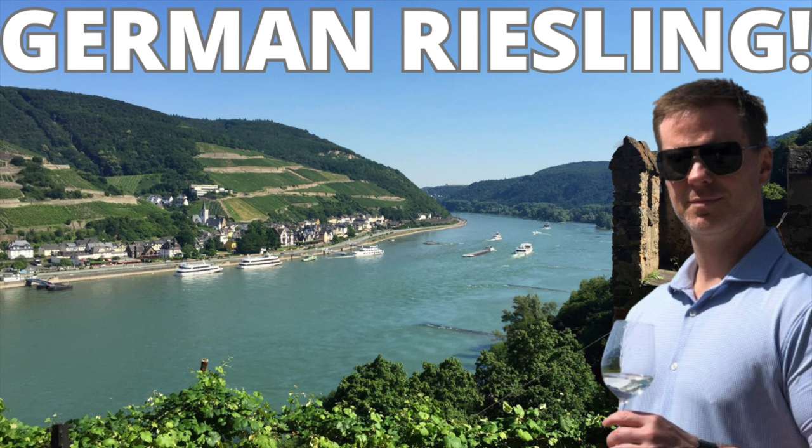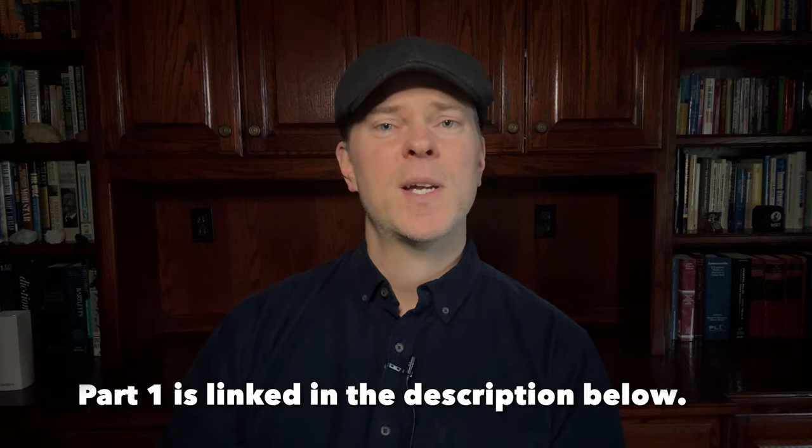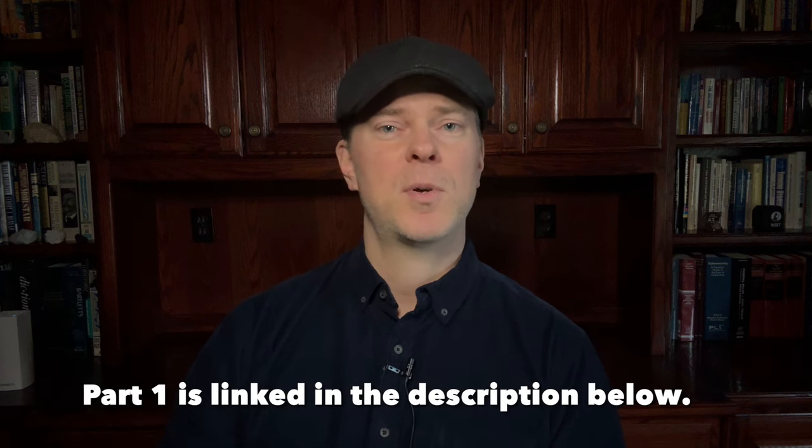If you haven't seen part one yet, go ahead and watch this video, and then you can always go back and see part one as they're designed to be independent. In part one, we discuss Riesling the grape and its characteristics and different expressions, and we cover three of the top regions for the production of high-quality Riesling in Germany, namely Pfalz, the Mosel, and Rheingau.